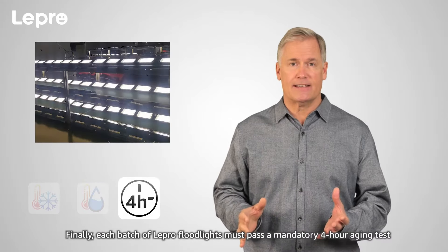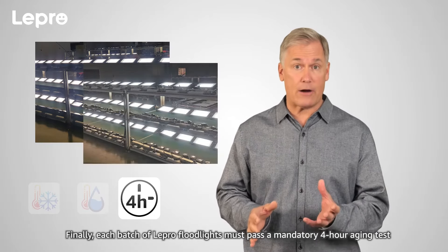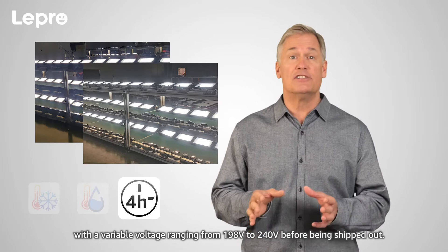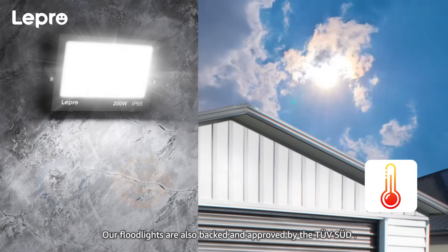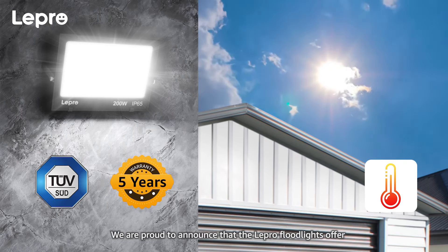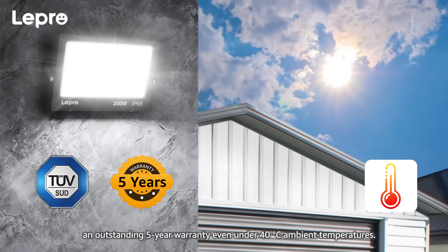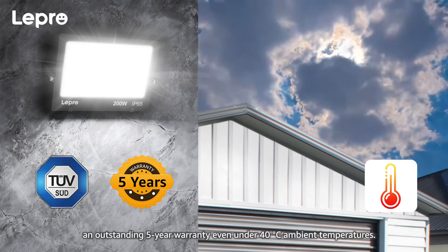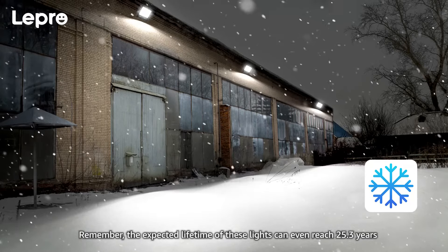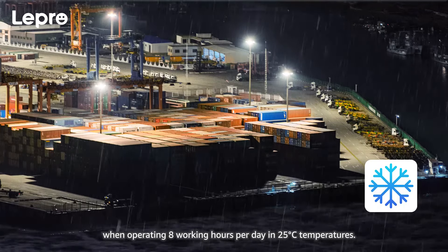100% aging test. Each batch of Lepro floodlights must pass a mandatory four-hour aging test with a variable voltage ranging from 198 volts to 240 volts before being shipped out. Our floodlights are also backed and approved by TÜV certification. We are proud to announce that the Lepro floodlights offer an outstanding five-year warranty even under 40 degrees Celsius ambient temperatures. The expected lifetime of these lights can reach 25.3 years when operating eight hours per day at 25 degrees Celsius.